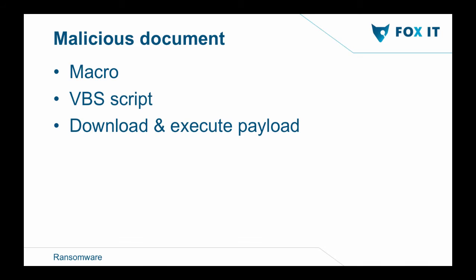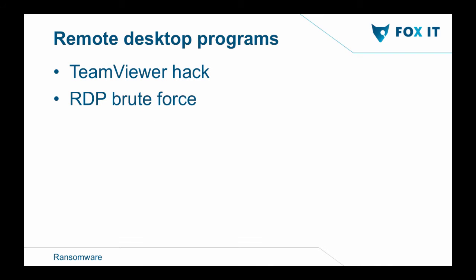With the malicious document method, it presents a form telling you the file has some issues, and to fix the problem you need to enable macros. Once you enable the macro, Visual Basic scripts in the background start downloading the payload and execute it to install the ransomware. Another method is remote desktop programs — not used as much, but after the TeamViewer hack in 2016, we saw a lot of ransomware spread via TeamViewer or RDP sessions, simply placing the ransomware payload on the computer and encrypting files.